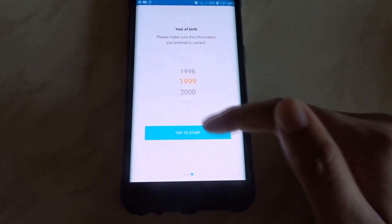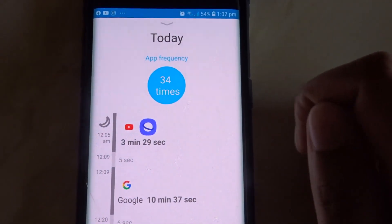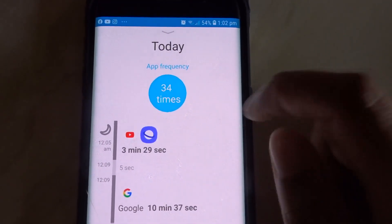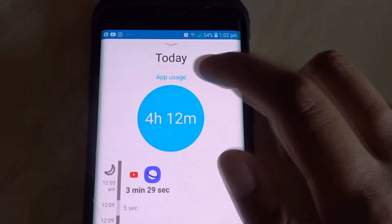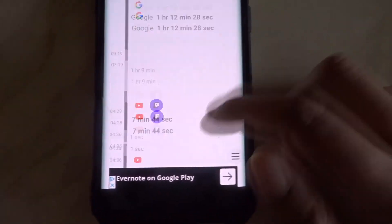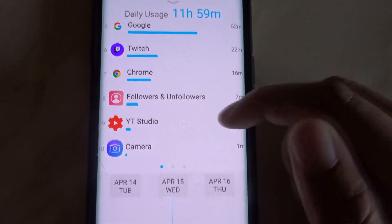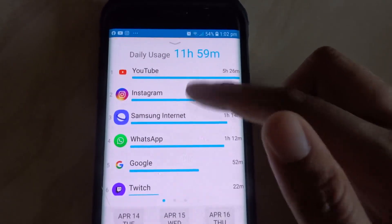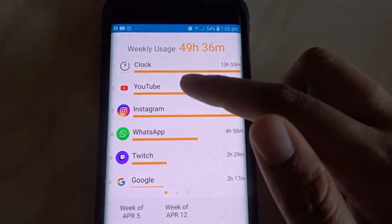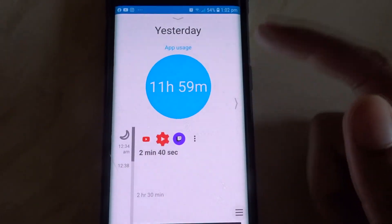There you have it — Quality Time. If you click on it, it shows you how many times you've unlocked your phone, your app usage, and there's a map showing your daily usage and weekly usage. It's fantastic — you can literally track yourself.